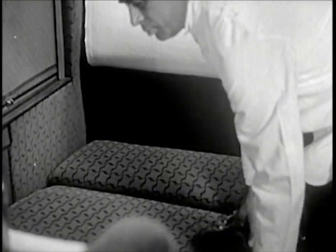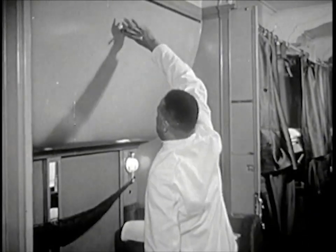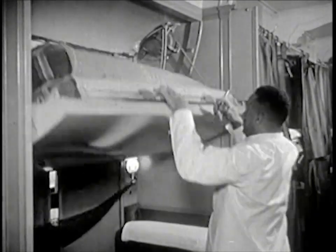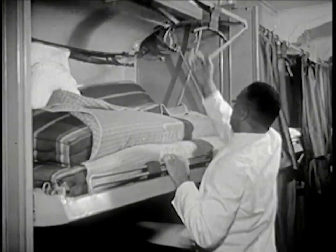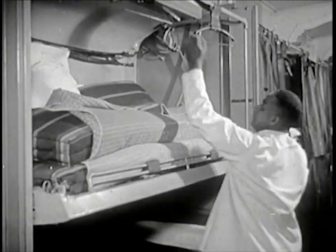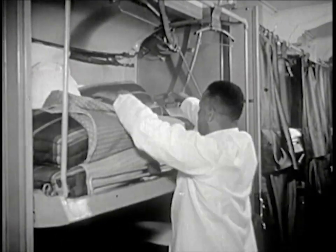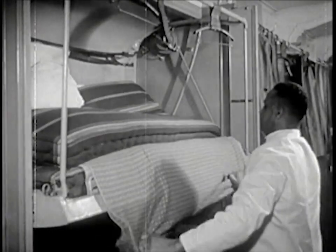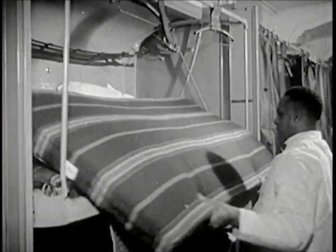It is almost bedtime. The Pullman porter begins to change seats into beds, taking out backs of seats to make bottoms for beds called berths. Above the seats, he unlocks a big curving door, and inside finds more articles for making up the berth — mattresses, sheets, and pillows. Some he takes out of the berth for the one below, and others he will use for the berth above.